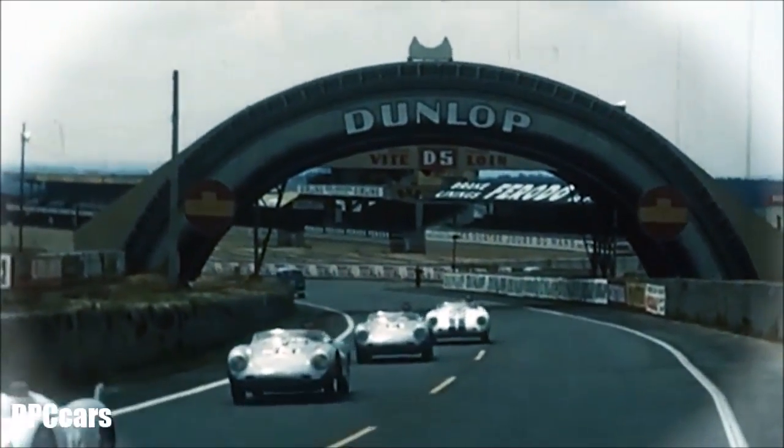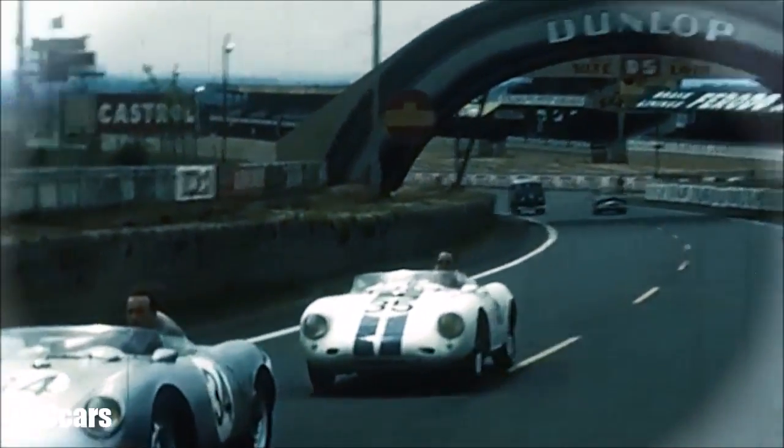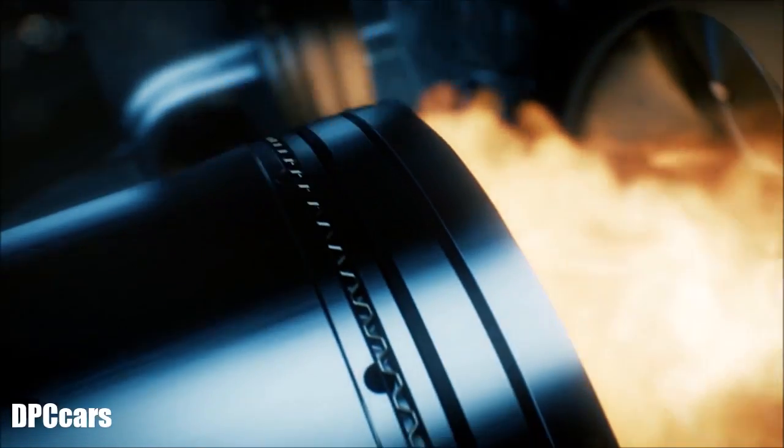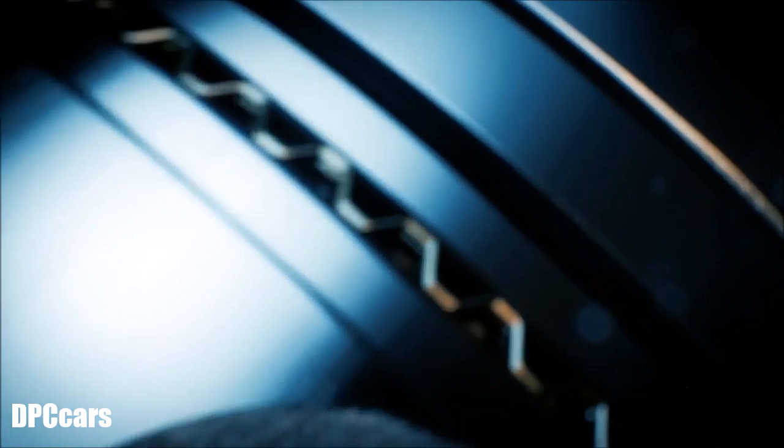The typical Porsche sound is immediately recognizable. Our objective was to further increase performance in comparison to its predecessor, while at the same time reducing fuel consumption. The turbo concept is ideal for this, as the increase in performance due to turbocharging simultaneously allows the number of cylinders to be reduced from six to four, further decreasing internal friction in the engine and thus cutting consumption. Fuel consumption is reduced by up to 13 percent.